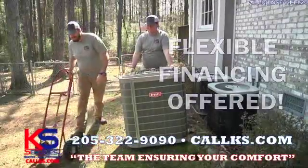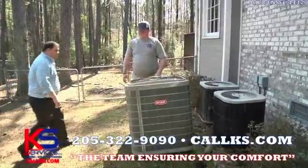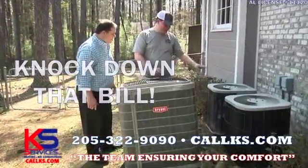With our flexible financing, you can literally pick your payment. We may even be able to help you knock down that utility bill a bit.